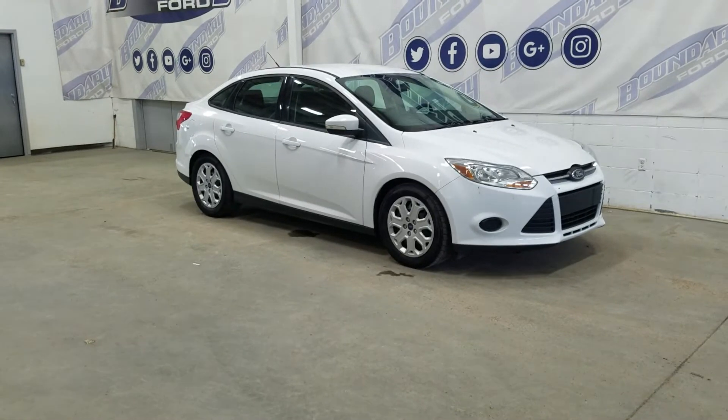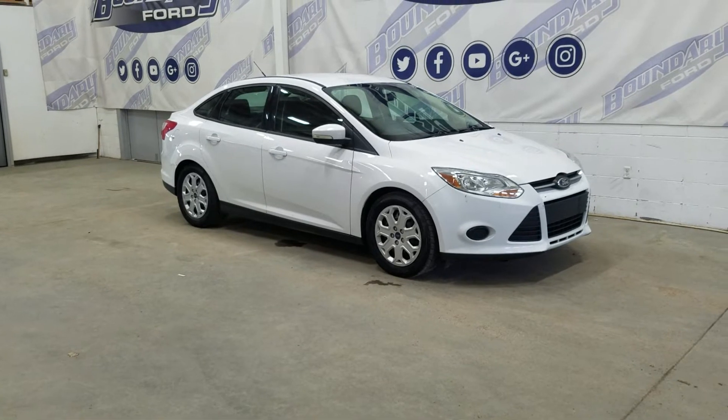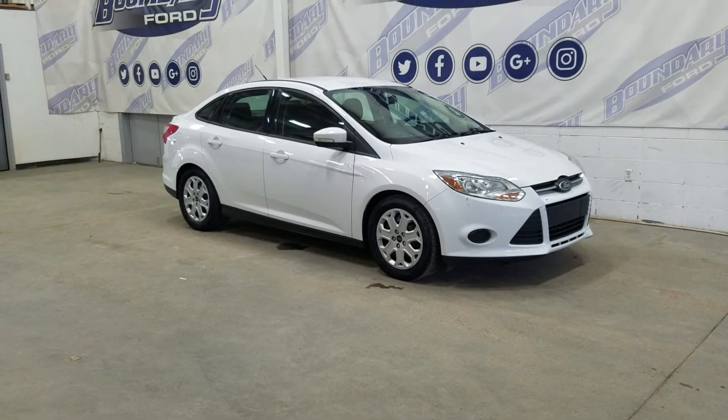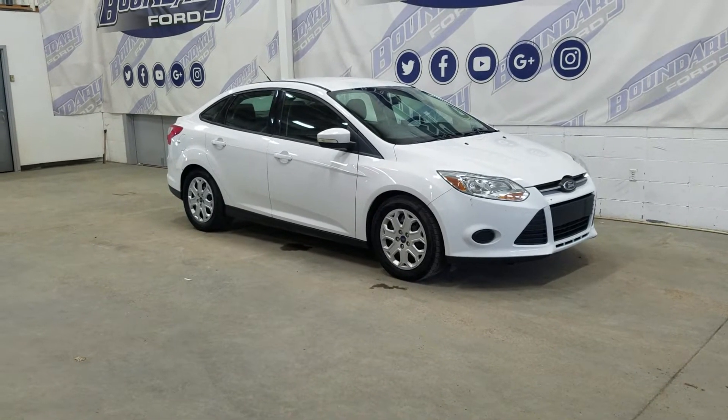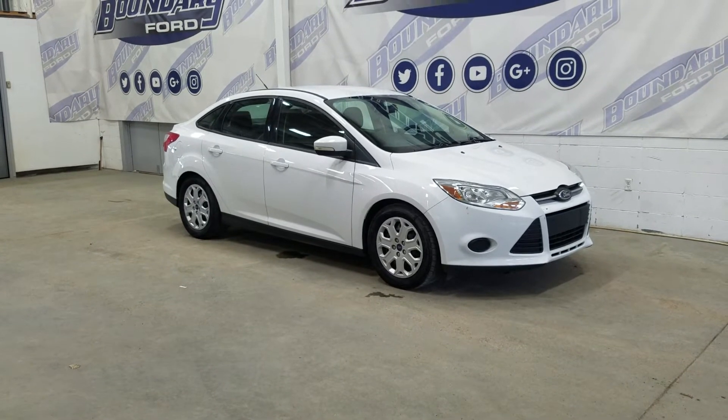Welcome to Boundary Ford, located at 2502 15th Avenue in Border City. Today we're checking out this beautiful pre-owned 2014 Ford Focus SE. The exterior color is Oxford White and under the hood we have a 2-litre engine paired to a 6-speed automatic transmission.